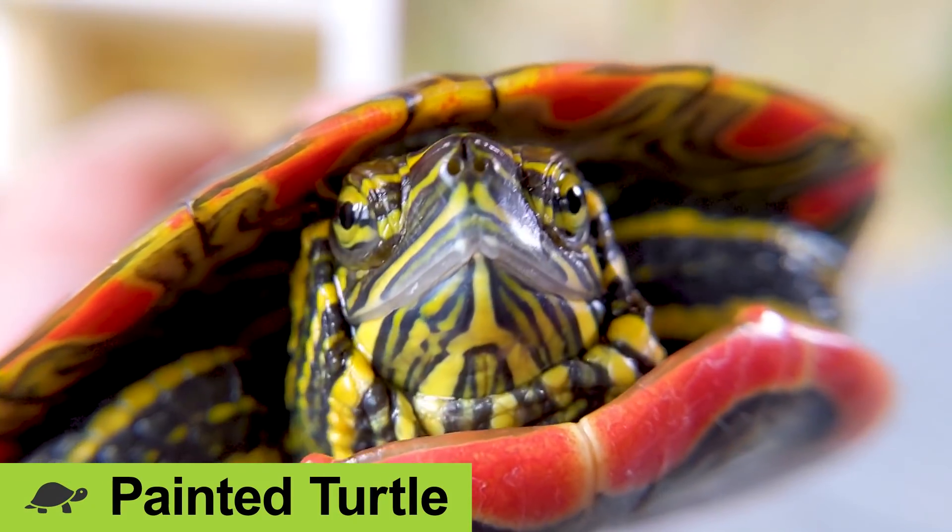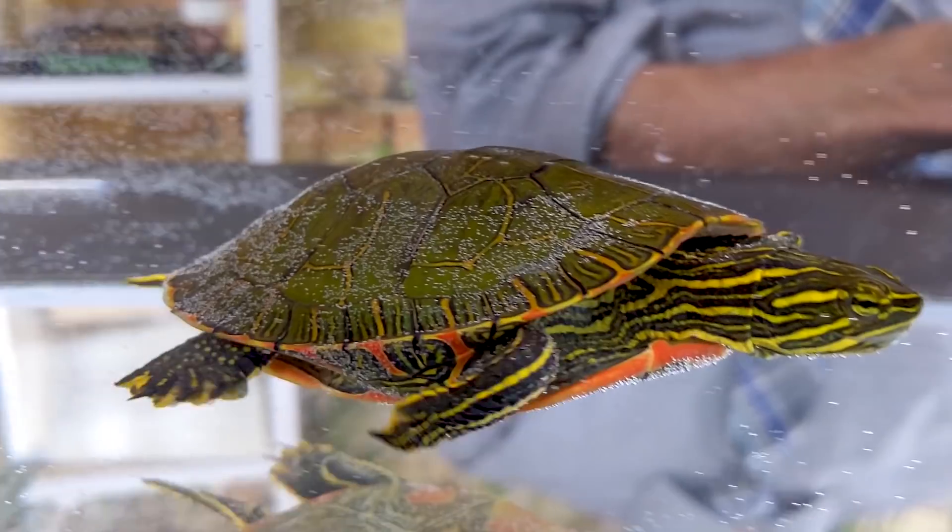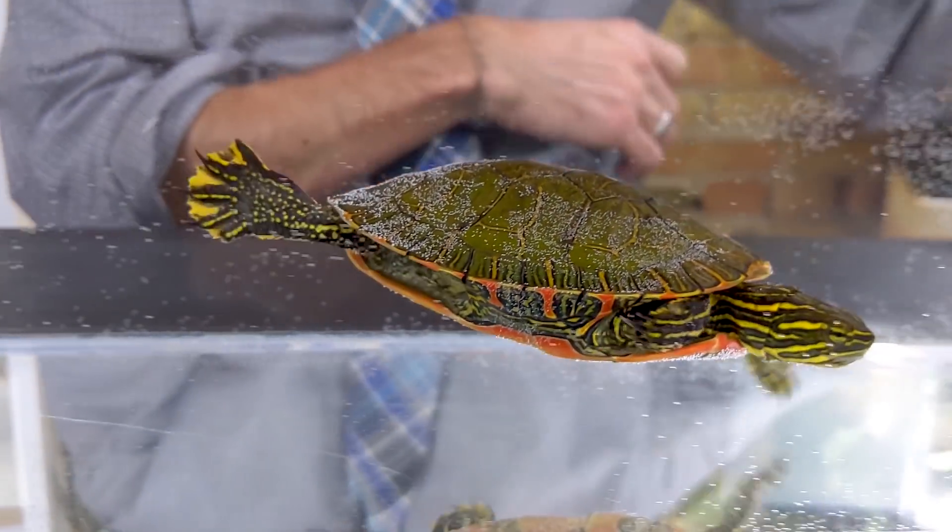Painted turtles are some of the most beautiful North American turtles. This one right here is a western painted turtle. You're also likely to see eastern painted turtles, southern painted turtles, and midland painted turtles.